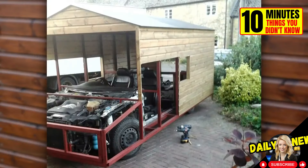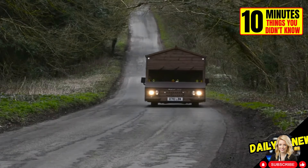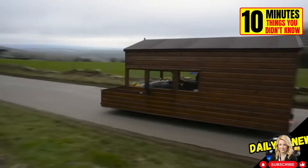This vehicle was built from a Volkswagen Passat and can reach speeds of up to 144 kilometers per hour. It is authorized to drive on public roads. We do not know why or for what purpose, but it exists.